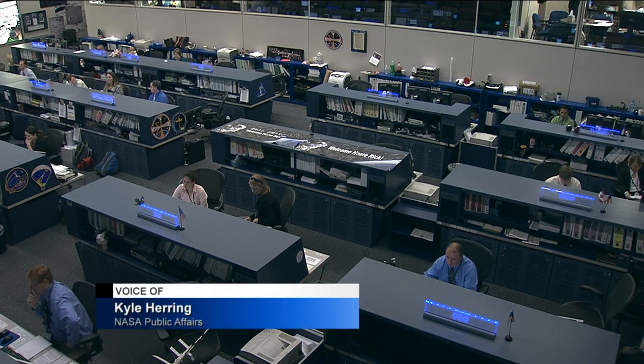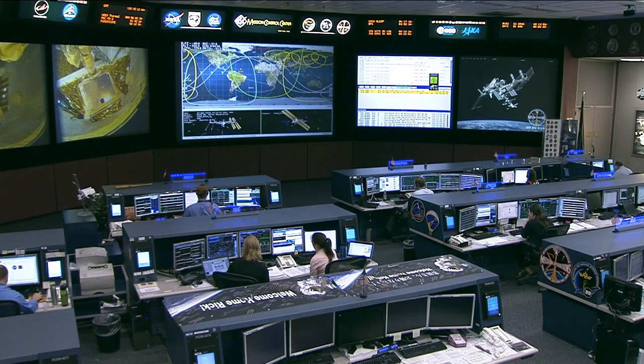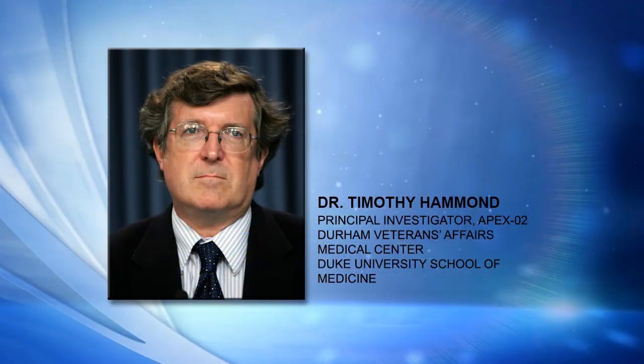One of the experiments just delivered to the station inside that SpaceX Dragon cargo vehicle is investigating how cells adapt to stresses they encounter from being in the low Earth orbit weightless environment. It's called the Advanced Plant Experiments II, or APEX II, and this morning we're going to learn about it from principal investigator Dr. Timothy Hammond of the Durham Veterans Affairs Medical Center and Duke University School of Medicine in Durham, North Carolina. Dr. Hammond, thanks for joining us on Space Station Live.